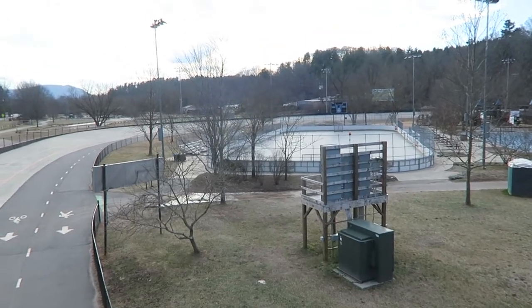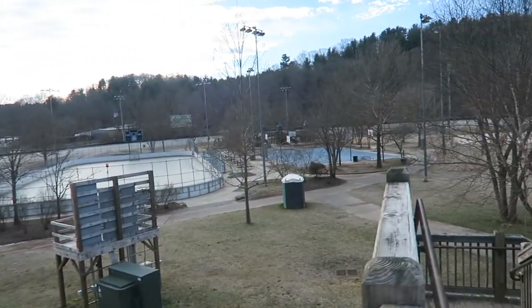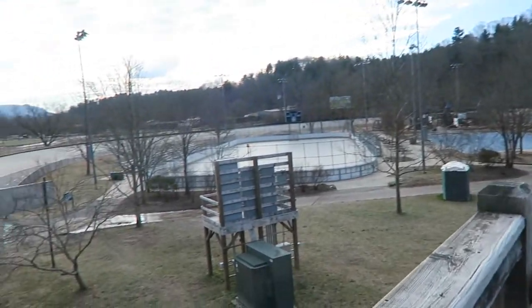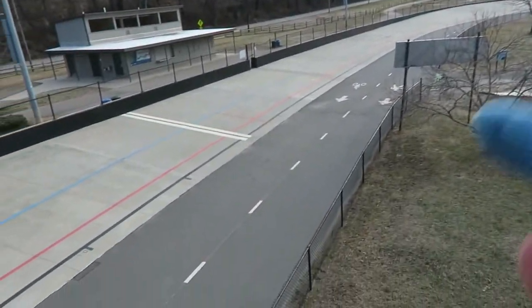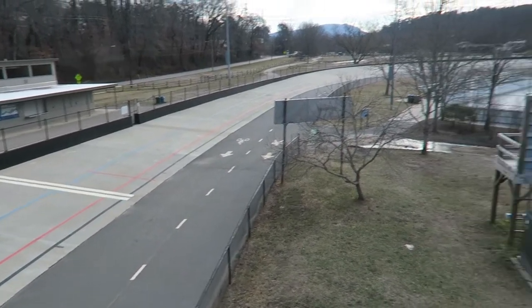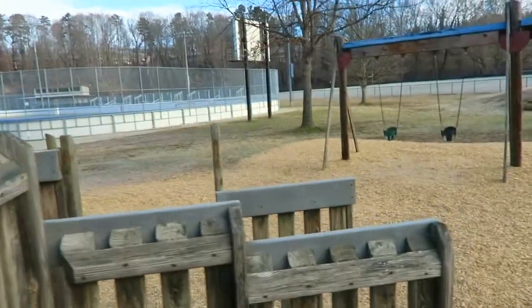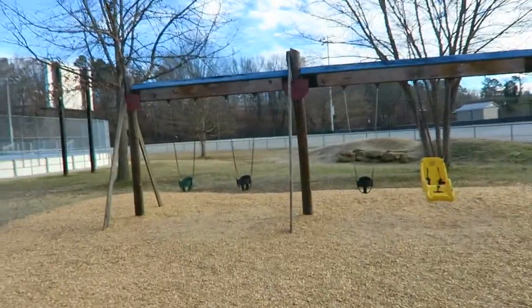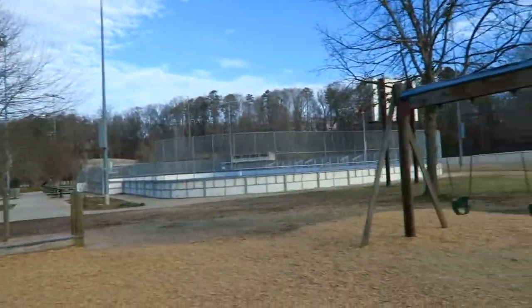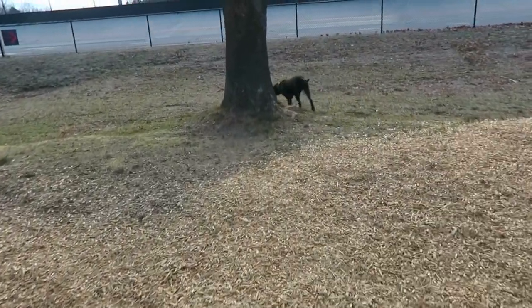This park is really awesome — it has a skate rink, hockey, basketball court, sand volleyball, and a walking track where people can skate or bike. Nobody is here this morning and the whole place is fenced in, so we're just letting Tyson explore and have a good time.